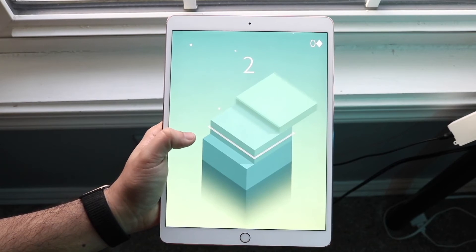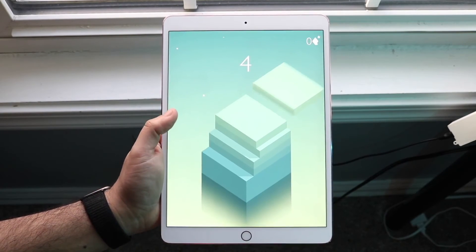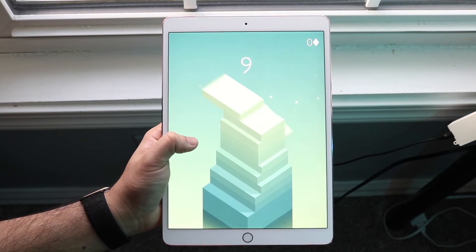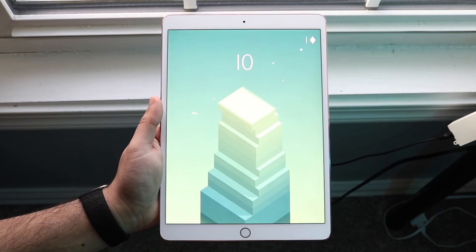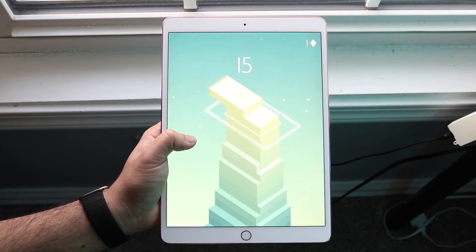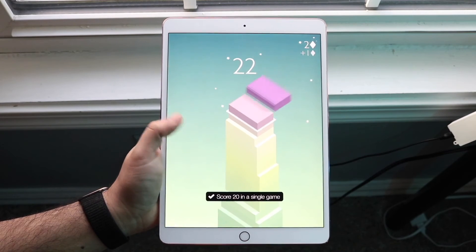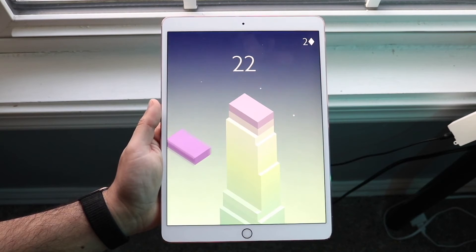In terms of battery life, this thing has an 8,134 mAh battery inside of it, which is still a really big size battery. It's not the fastest, most power-hungry chipset of all time, although the battery has probably degraded a bit since 2017. It's still a decent size battery, and I definitely think it's more of a pro than a con.